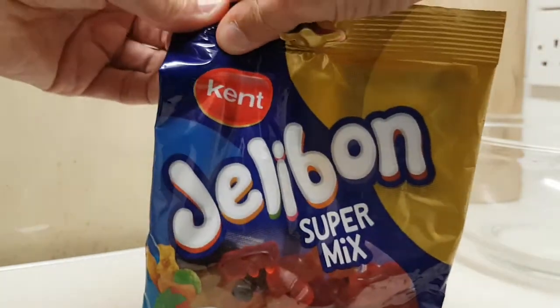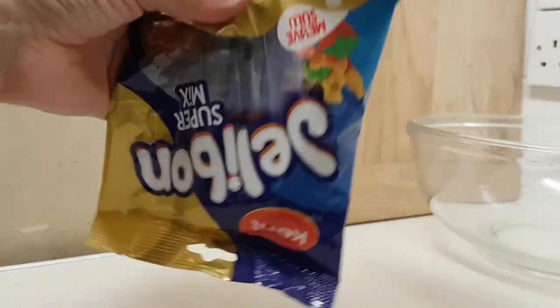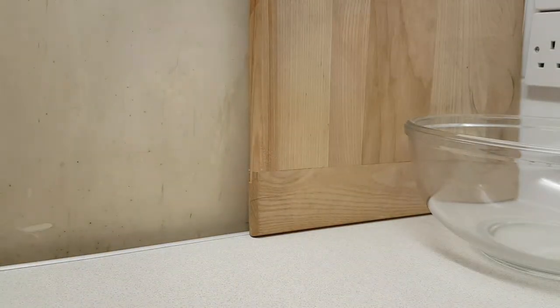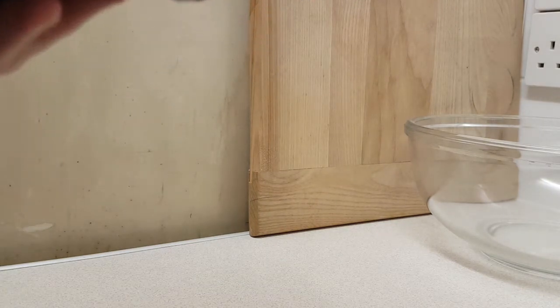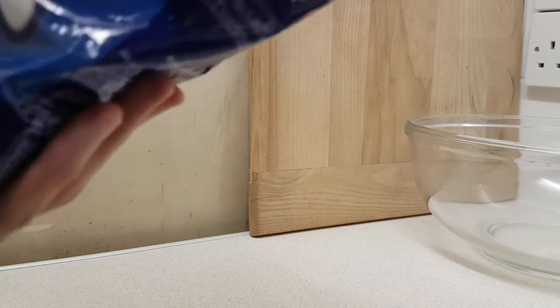Let me know in the comments below in terms of how to open it — maybe I do need some help opening this. There we go, making an utter mess of the packet. If I want to put it upside down... yeah, it's got that smell of other jelly sweets.